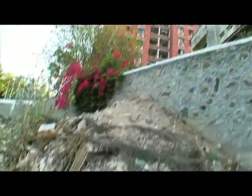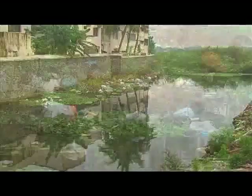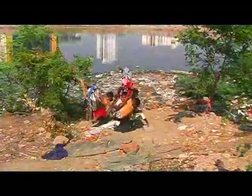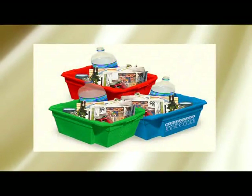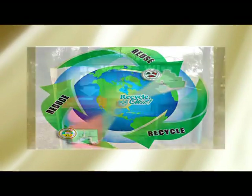Surrounding communities have dumped municipal solid waste into the creek. This has created a menace of rodents and mosquitoes, leading to health hazards and degradation of existing water quality. A solid waste management program is proposed along with a resident-led advanced locality management program.